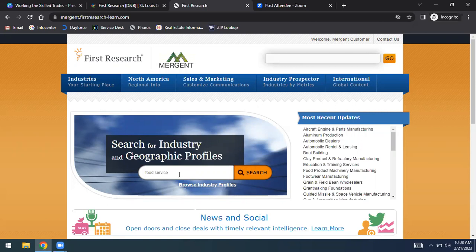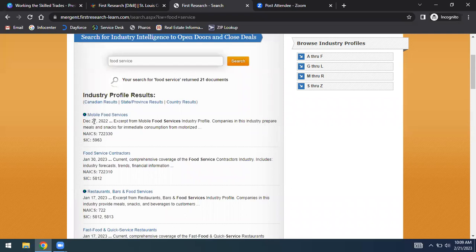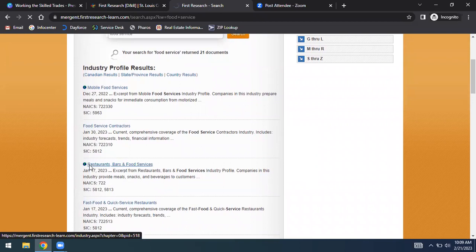I typed in 'food service,' hit enter, and got search results including mobile food services, food service contractors, and restaurants, bars and food service — which looks like the right match. Clicking on it takes me to the industry profile. The first thing I always look at is the industry growth rating, which tells me there is high growth within restaurants, bars, and food services. So if that's a job I'm looking to go into or a small business area, I can see the growth is high. We also see demand depends on consumer spending and risks are volatile costs.